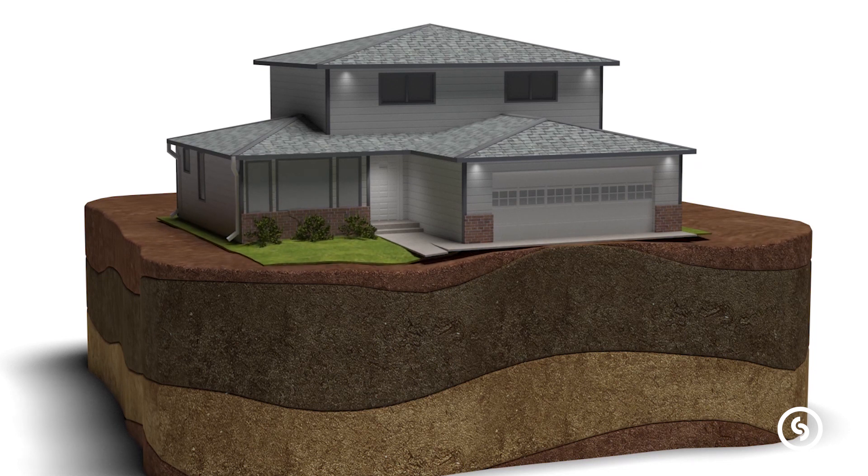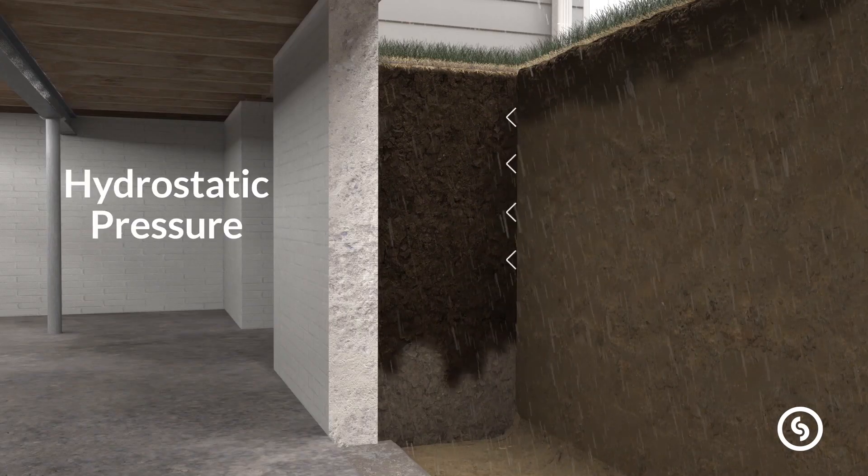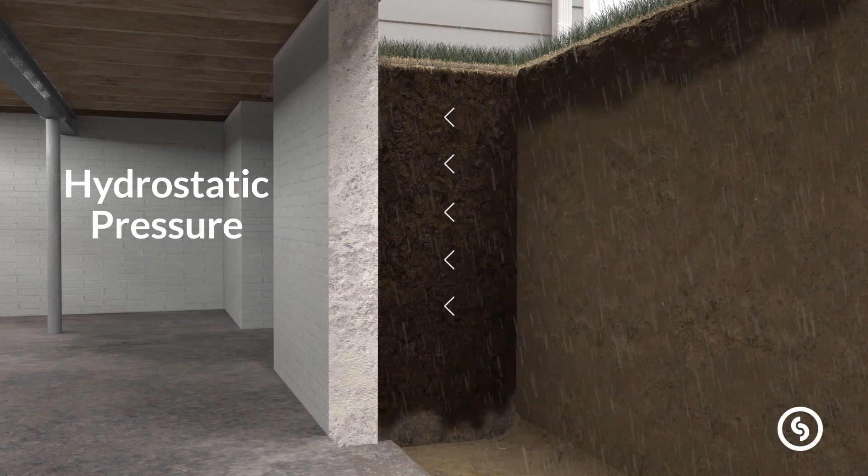And most of those changes have to do with moisture. Some soils can swell and shrink with changes in moisture, so when that soil gets larger it will push harder on the foundation wall. And even if you don't have soils that change in volume, the water itself builds up something called hydrostatic pressure, so the water actually puts more force on your foundation wall.